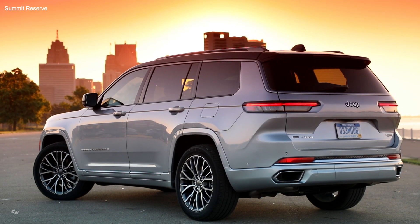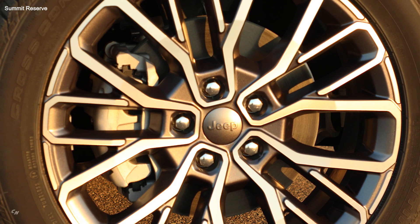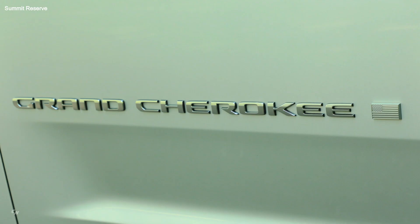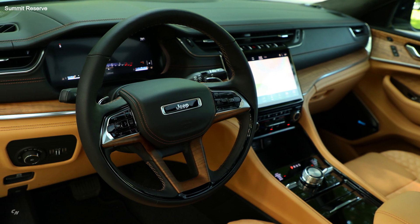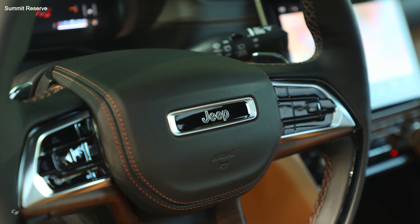Exterior touches include unique Summit-specific LED fog lamps, power-folding multifunction gloss black mirrors with a platinum insert, a new 360-degree camera, illuminated door sills, and a roof rack with fine silver rails and gloss black insert. For the first time on Grand Cherokee, 21-inch wheels come standard with the Summit Reserve package.